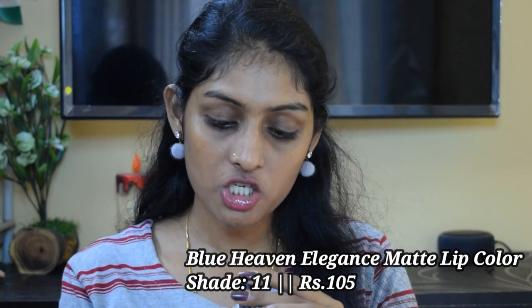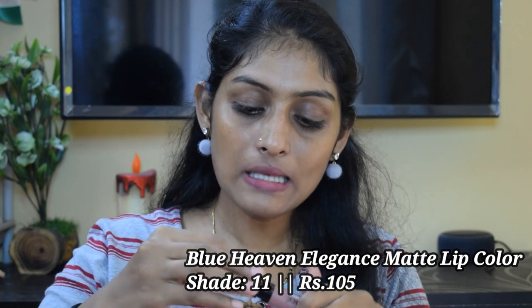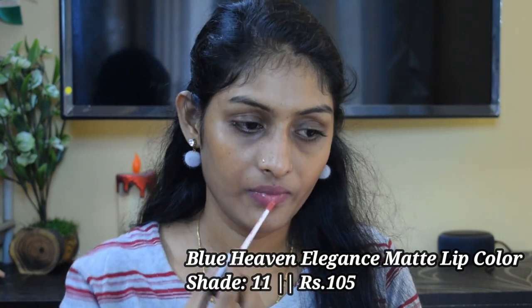The next lipstick is the Blue Heaven Elegance Matte Lip Color again, in shade 11 — a little peachy undertone shade. I have to layer this shade because it is very sheer.